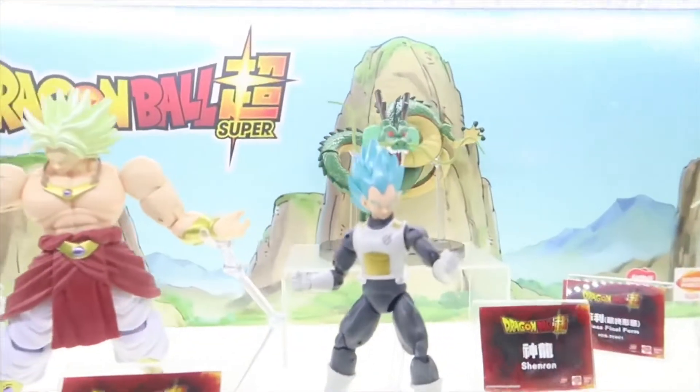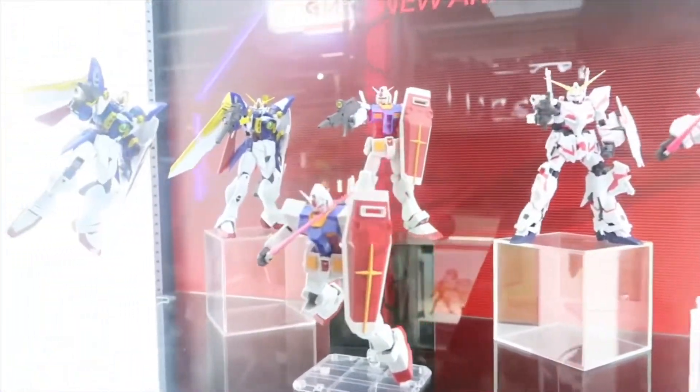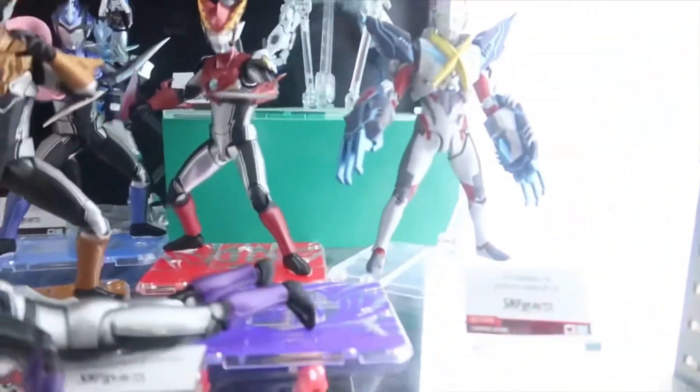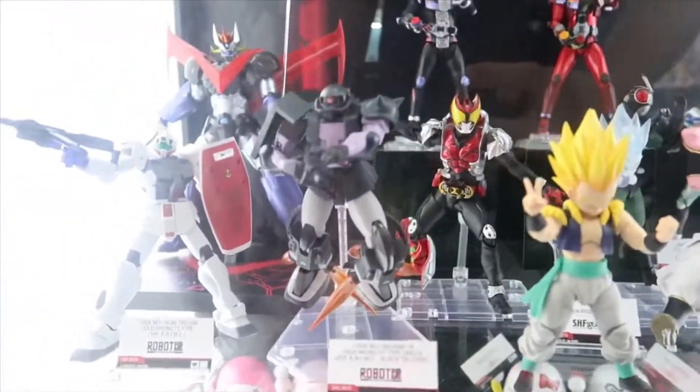Here is the Dragon Ball Super from the Bandai Dragon Stars line. We also have other characters including Gundam, displayed in these glass cabinets, although these do say display only. We also have Ultraman as well as some Dragon Ball characters.